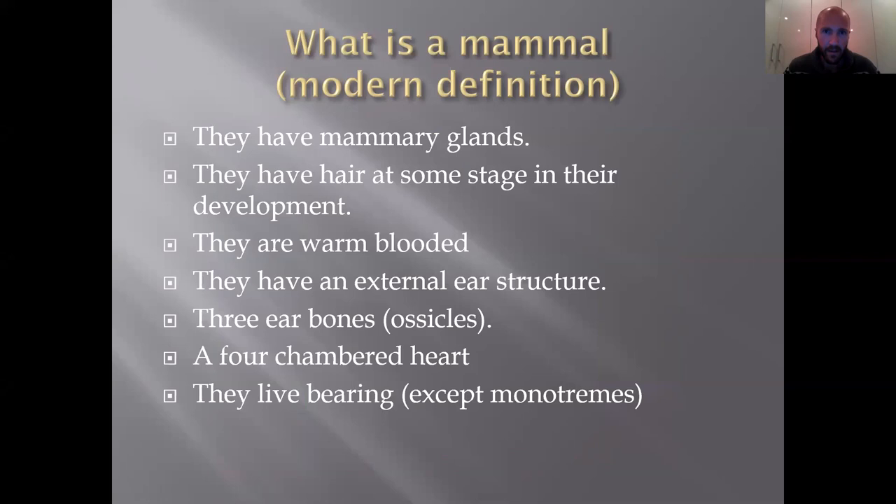If you ask what is a mammal, the most obvious explanation is that they have mammary glands — that is one of the defining features of a mammal, and only mammals have mammary glands. They also have hair at some stage of their development, whether in utero or in their fully developed adult form. All mammals will have hair at some stage. They're also warm-blooded, and there's a whole science behind that — birds are also warm-blooded but manage their warm-blooded behavior very differently.